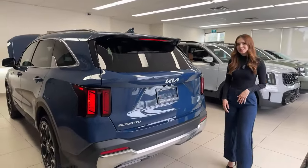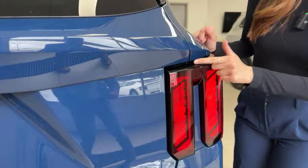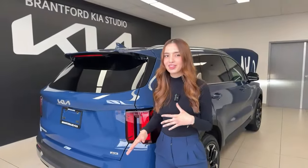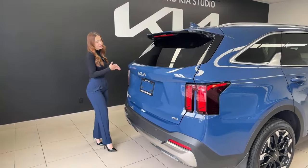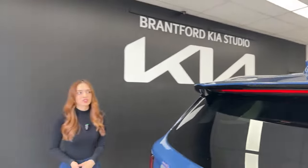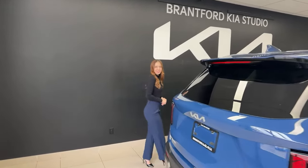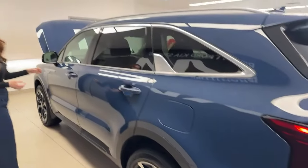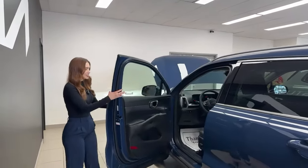Not much has changed from the previous body style at the rear, but the tail lights are now connected — they were separate before. The rear wiper is hidden, tucked under the spoiler, which cleans up the look and protects it from the elements. The fuel door is on the driver's side and takes regular unleaded fuel — a common question given this is a turbocharged engine, but regular fuel is fine.